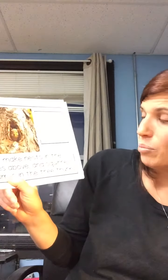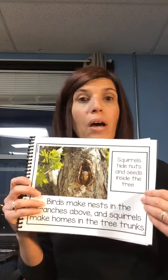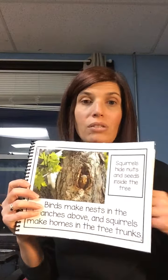Birds make nests in the branches above, and squirrels make homes in the tree trunk. Squirrels hide nuts and seeds in trees. Lots of different animals live in trees, and throughout our study we'll talk about what animals you can find inside trees.